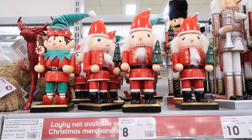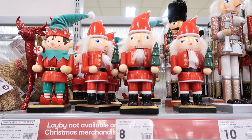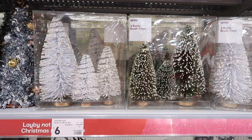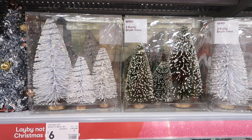They had nutcrackers as well, about $8 each, coming in all different ranges including the traditional red and green Christmas theme. To add a little more flair to any Christmas decor, they also had these really cute little trees that came in a three-pack with all the different sizes you'd need.